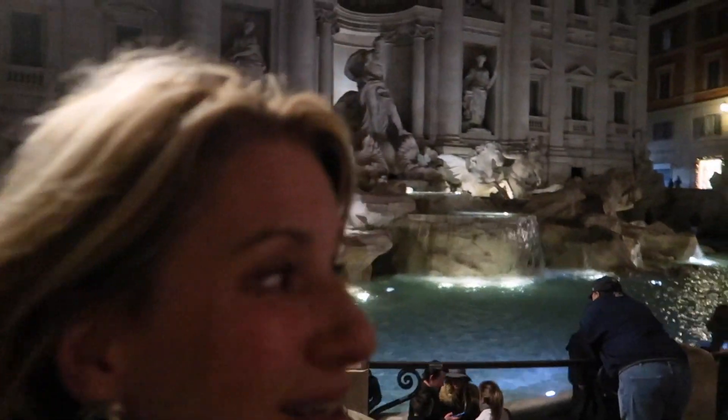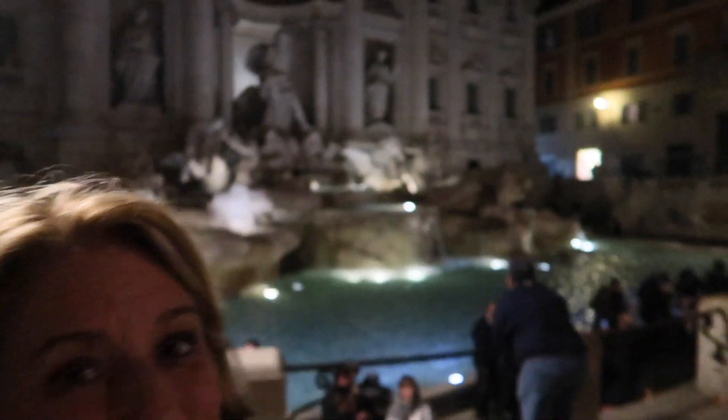I'm here at the Trevi Fountain and there's not that many people here. It's not that cold and it's a beautiful evening. We've just been out to dinner nearby — there are plenty of places open and we didn't even book, just walked around and found somewhere to eat. Lots of places are open, especially in the center, and after dinner you can come over here and check out this beautiful fountain.